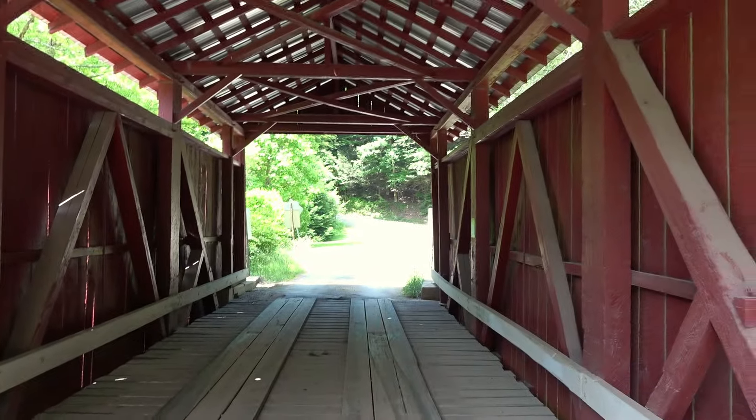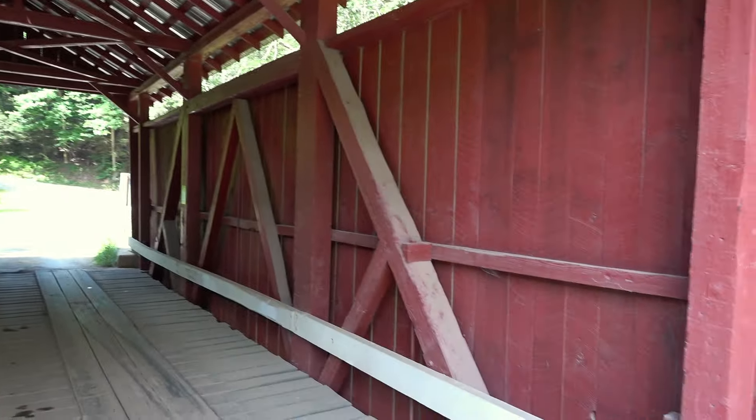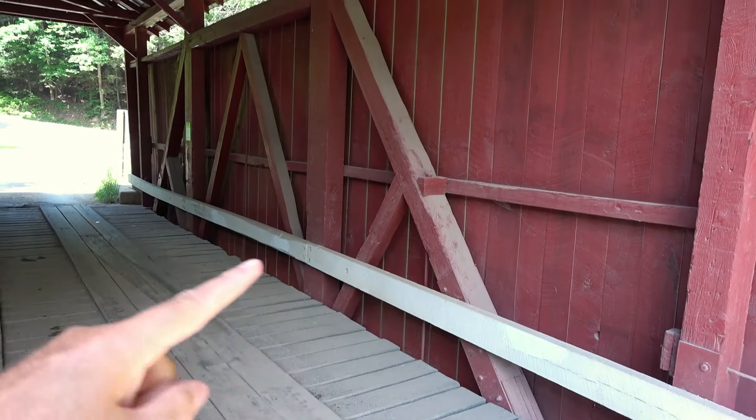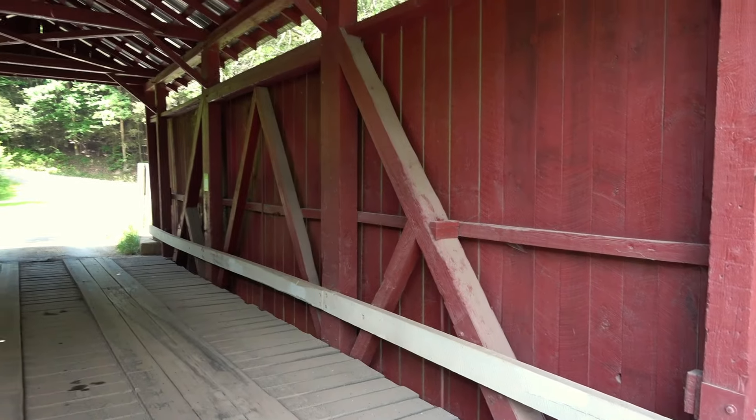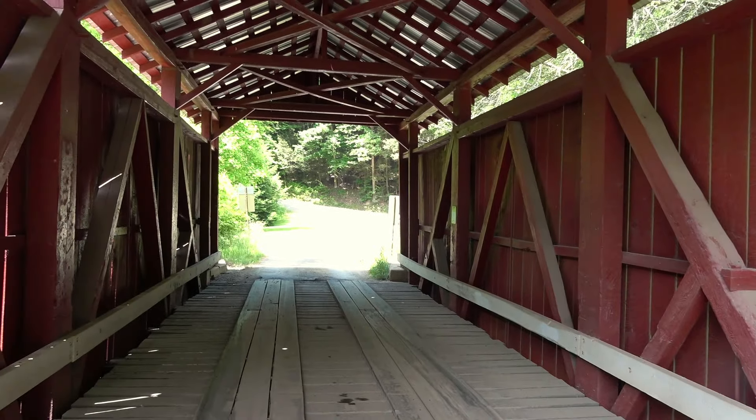Beautiful covered bridge though. Like a lot of the Columbia County ones, it's painted red on the inside too with the white bar down the middle. I guess that illuminates in the night so you don't hit the sides.